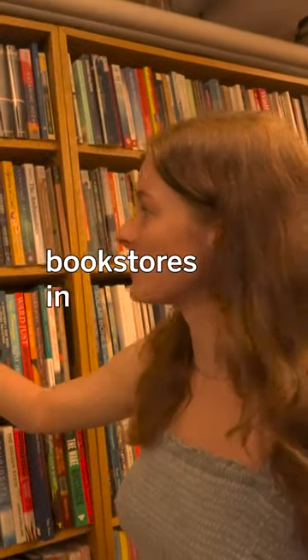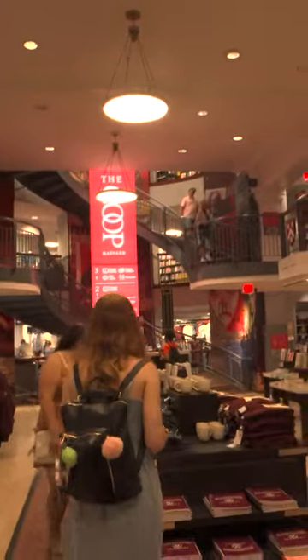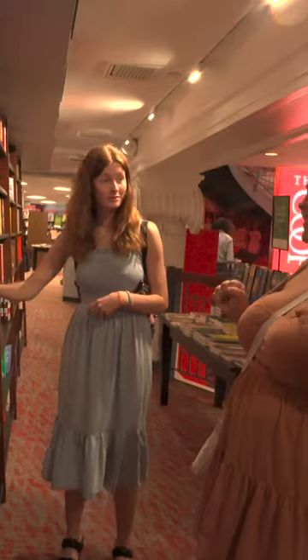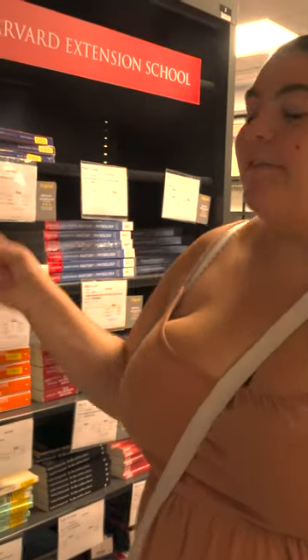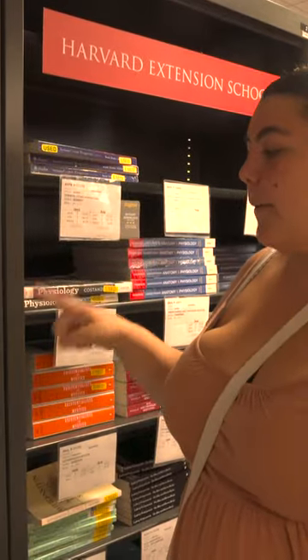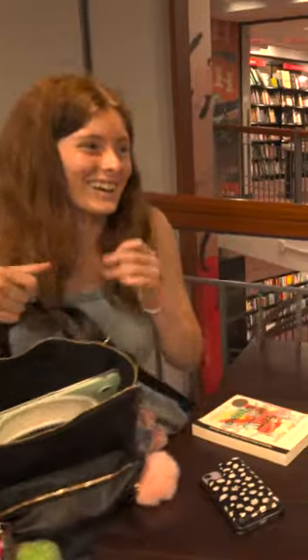Today we're exploring some bookstores in and around Harvard Square. Our first stop was the Harvard Coop, a popular place for Harvard merchandise. However, the entirety of the second floor is dedicated to books, and the third floor is actually a place where Harvard students can rent required books for the term at a super discounted rate. One other great thing about the Coop is that we get a student discount if we show our Harvard ID.